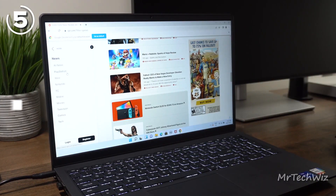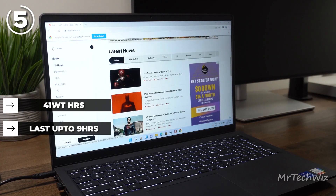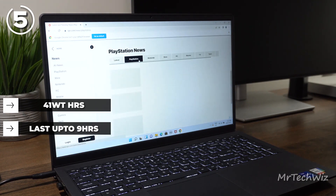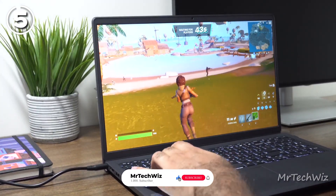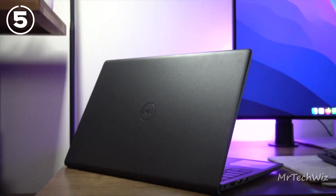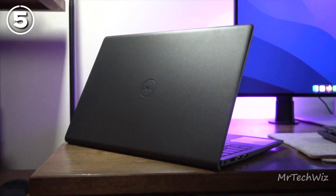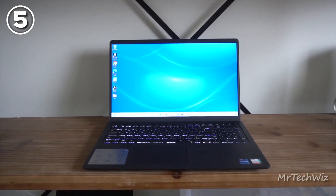The Dell Inspiron 15 has a 41-watt-hour battery that can last up to 9 hours on a single charge. This is decent battery life for a laptop in this price range. With its solid specifications and affordable price, the Dell Inspiron 15 delivers excellent performance for its range. Overall, this laptop is a compelling choice for those seeking a budget-friendly option with good performance, ample storage, and a high refresh rate display.